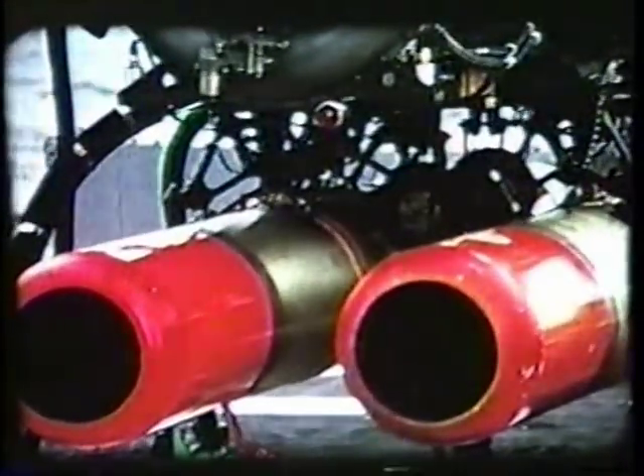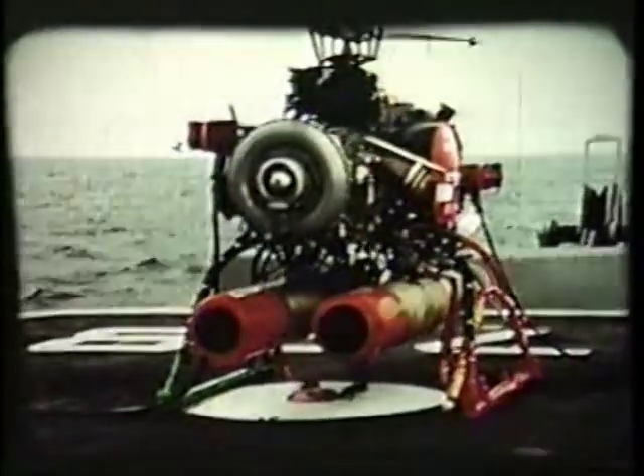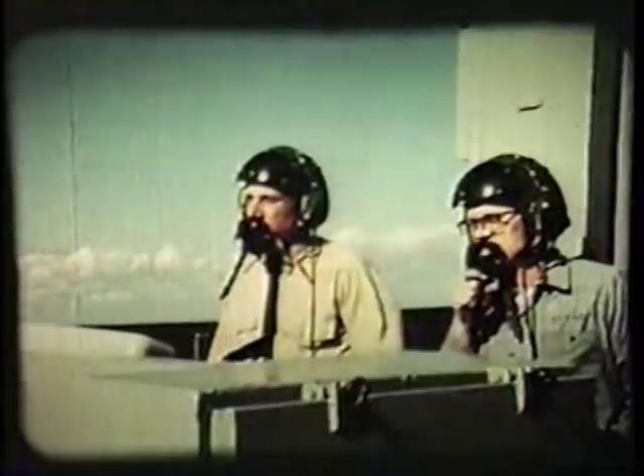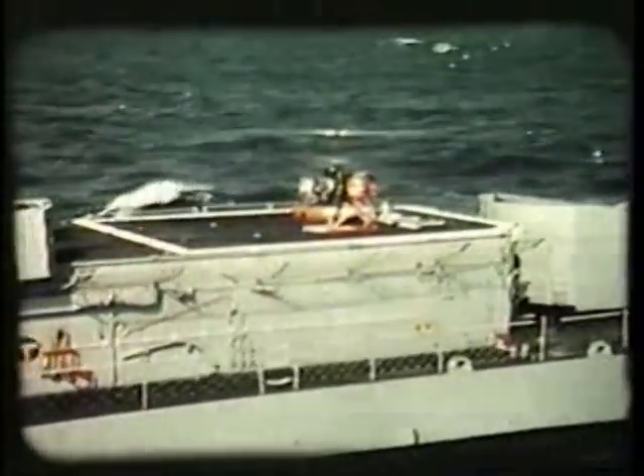These anti-submarine helicopters carry two Mark-44 homing torpedoes to attack sonar-located enemy submarines. Takeoffs and landings are controlled from the destroyer deck. Tactical flight is controlled from CIC, using ship's radar for tracking the vehicle as it flies to the distant submarine location.